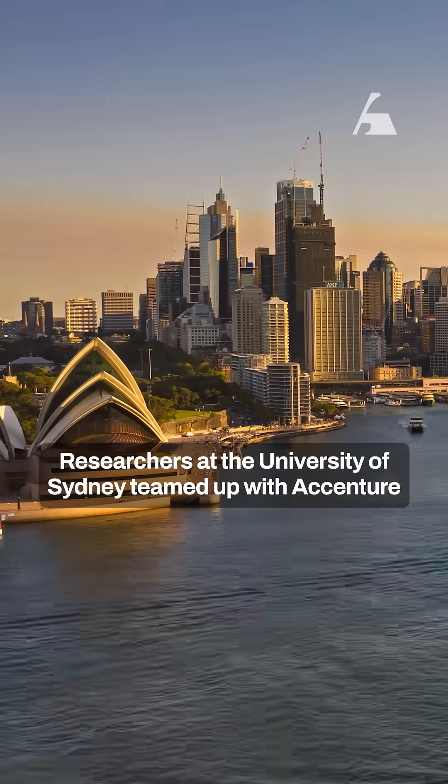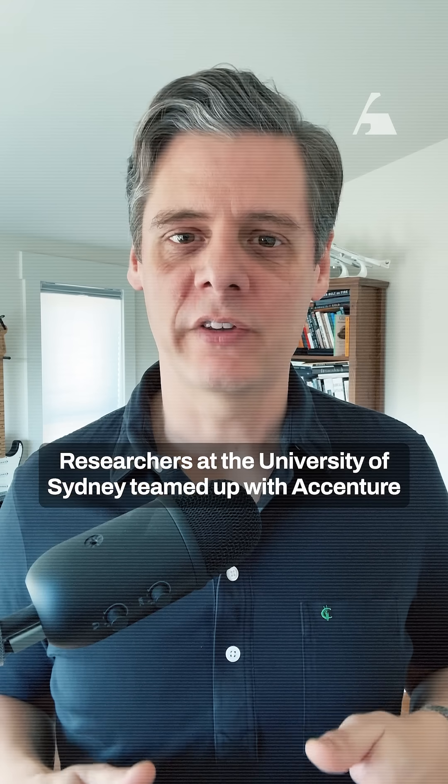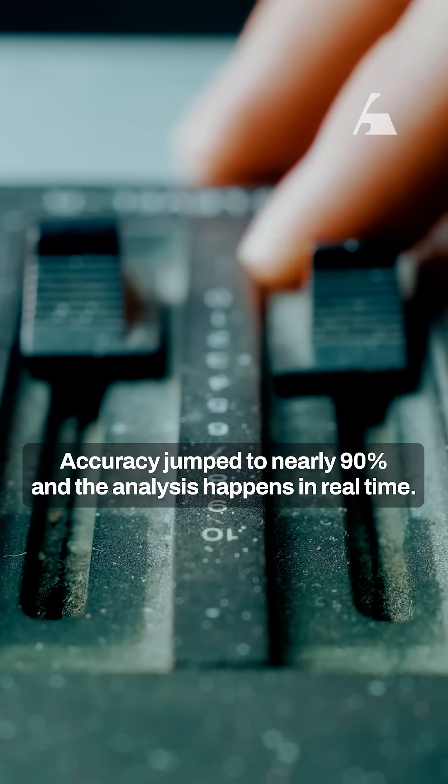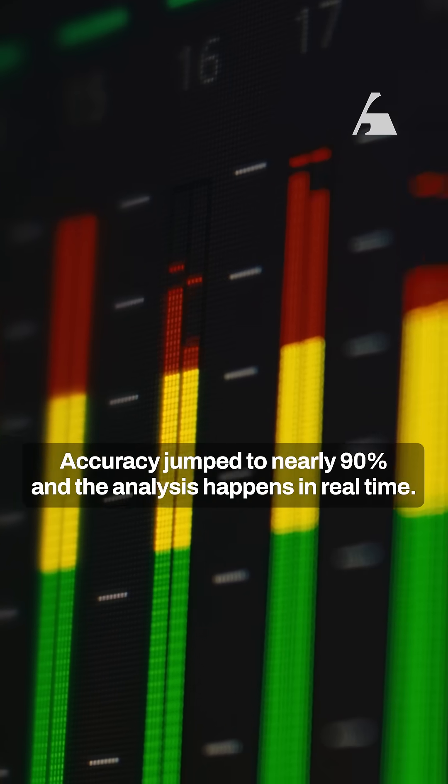But then came a breakthrough. Researchers at the University of Sydney teamed up with Accenture and Anthropic to use Claude to process the underwater data. The result? Accuracy jumped to nearly 90%, and the analysis happens in real time.